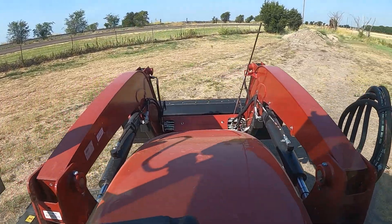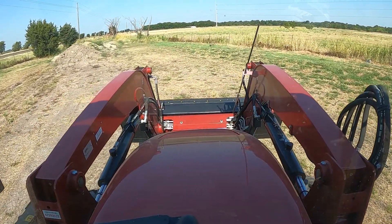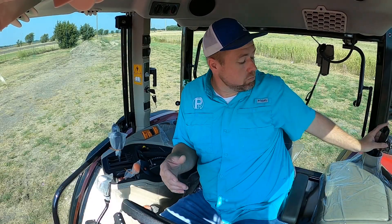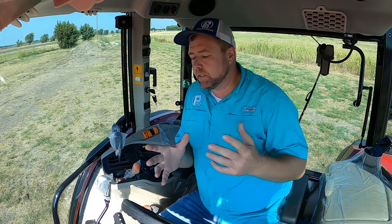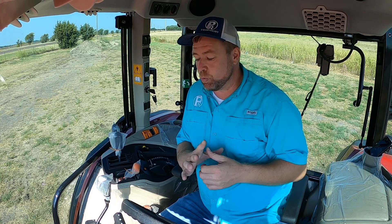That kind of wraps up what we're doing in the Case cab. We're going to jump in the Massey and see what that's like. Alright, so now we're up in the cab of this 4707 — it's a 2022 model, pretty much the same year. This tractor is actually already sold to a customer, but it's very similar to what the guy traded the Case in on.